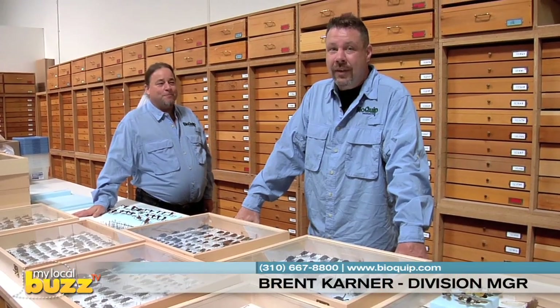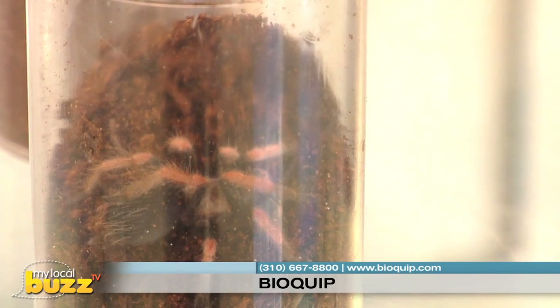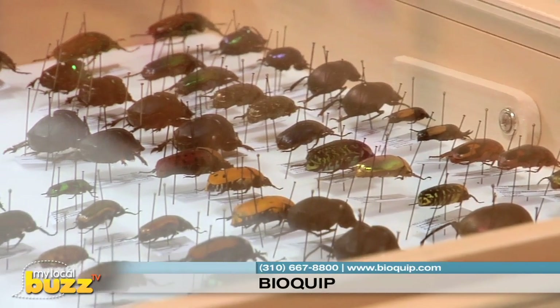We have many, many bugs here — on the tune of about 2.5 to 3 million, comprising about 10,500 different species line items. We've got the big, we've got the small. We're getting ready for a show right now, and there's all sorts of cool stuff sitting here on the countertop.